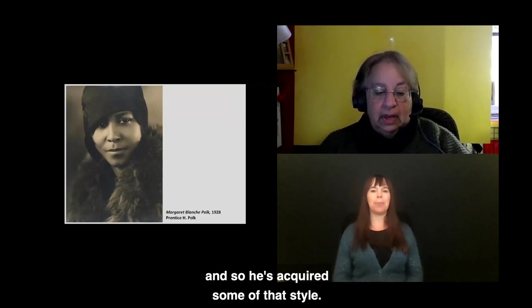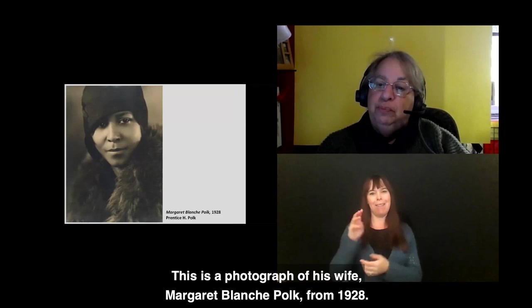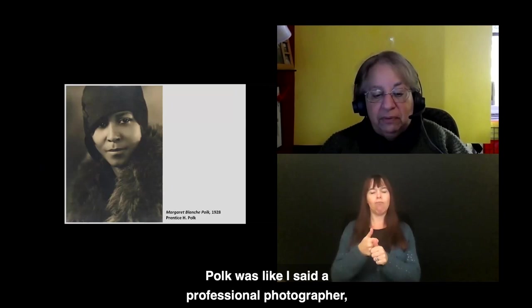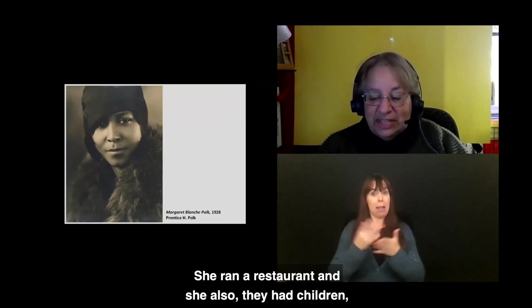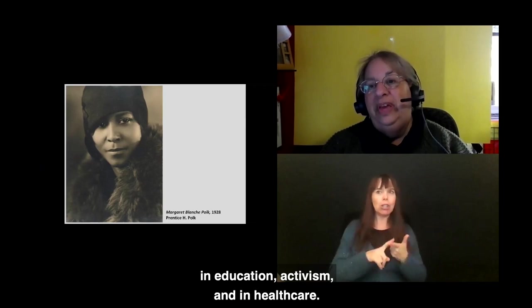This is a photograph by Prentice Polk, a professional photographer. It's a portrait of his wife, Margaret Blanche Polk, from 1928. The Polks were quite a power couple at Tuskegee Institute. Margaret was a physical therapist and also ran a restaurant. They had children who all had wonderfully successful lives in education, activism, and health care. This is just such a beautiful photograph.